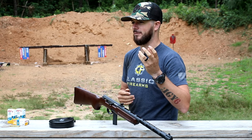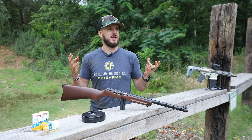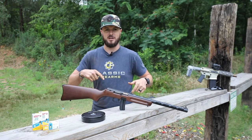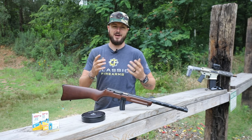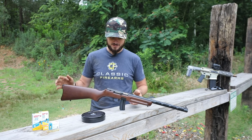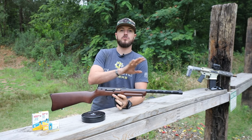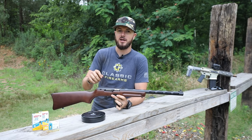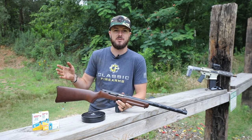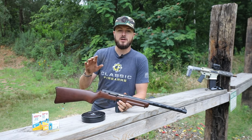I actually remember seeing this one image — it's like, 'In Mother Russia, who needs a stool when you have a PPSH?' — and the guy was literally sitting on the drum mag on the gun. I thought, well, if it works it ain't stupid. It's a really cool gun that has seen service all throughout history and across the world. Even the Viet Cong were using it as late as 1970 in the Vietnam War, so pretty crazy.